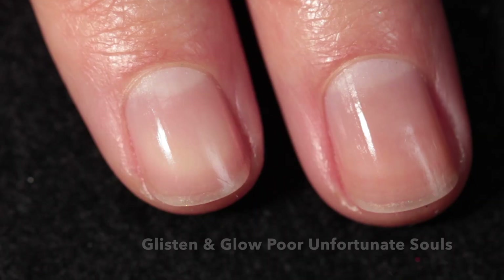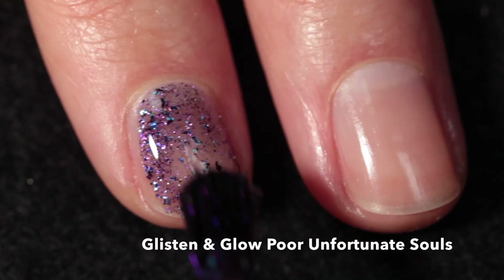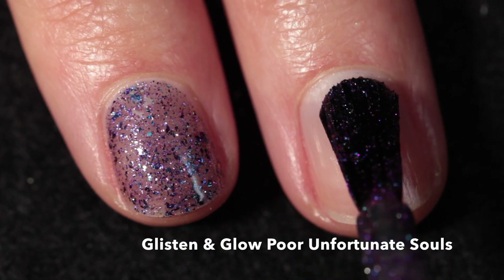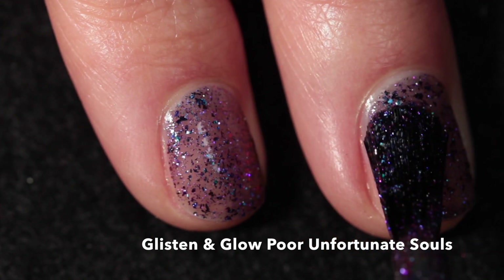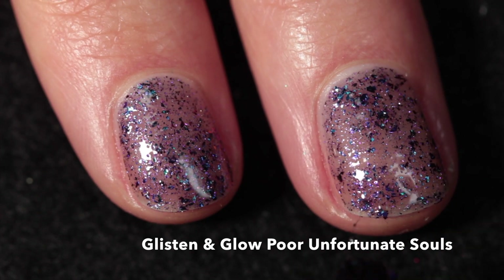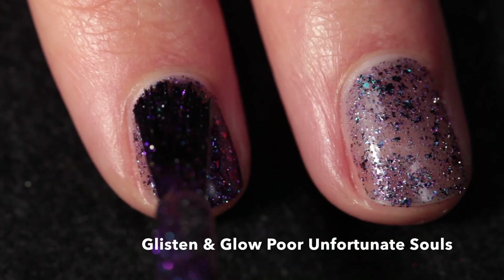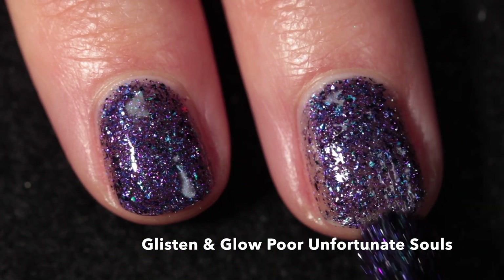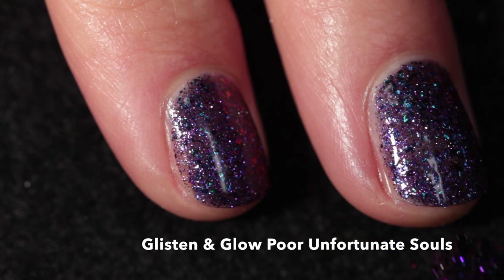Next up we have Glistening Glow — 'Poor Unfortunate Souls.' Cupcake Polish and Glistening Glow teamed up and both did Little Mermaid inspired polishes, so this one is inspired by Ursula. It is a black-based jelly loaded with color-shifting flakes that shift from purple, blue, pink, red, orange, and green at various angles and lighting, and there's also purple reflective glitter.